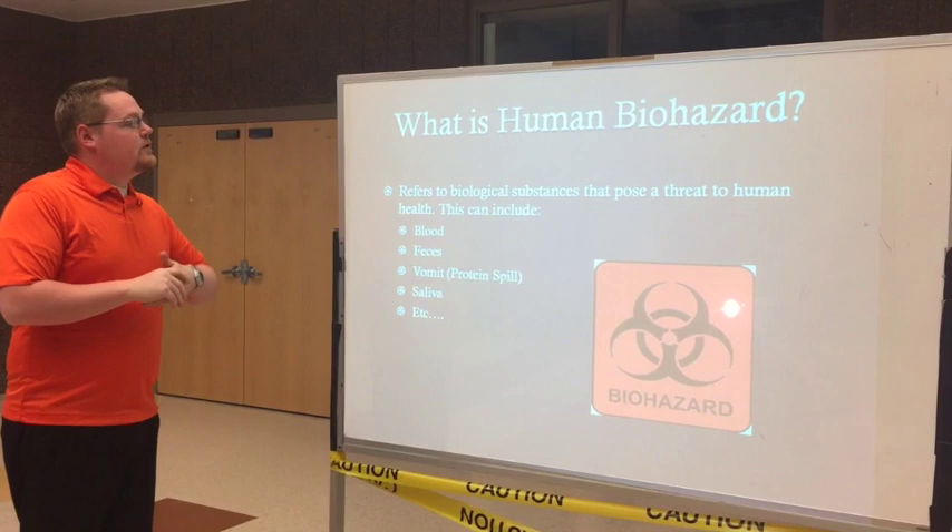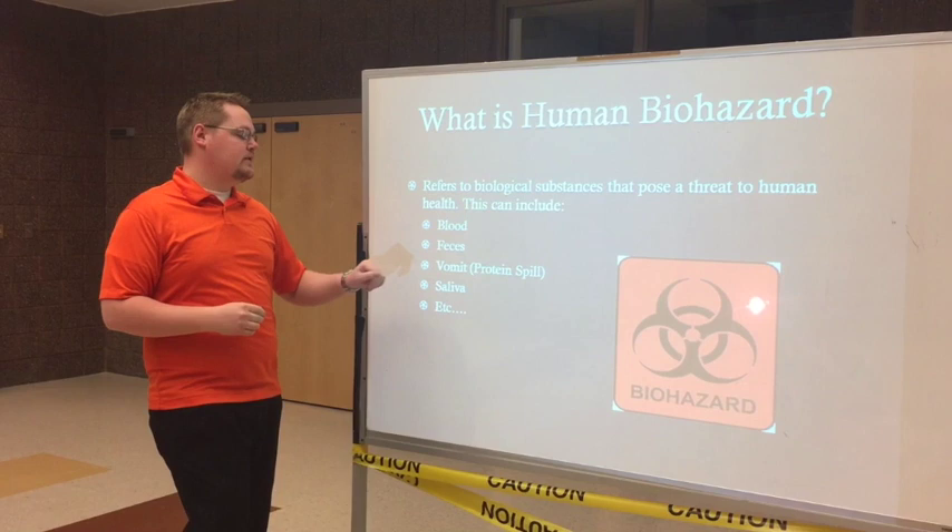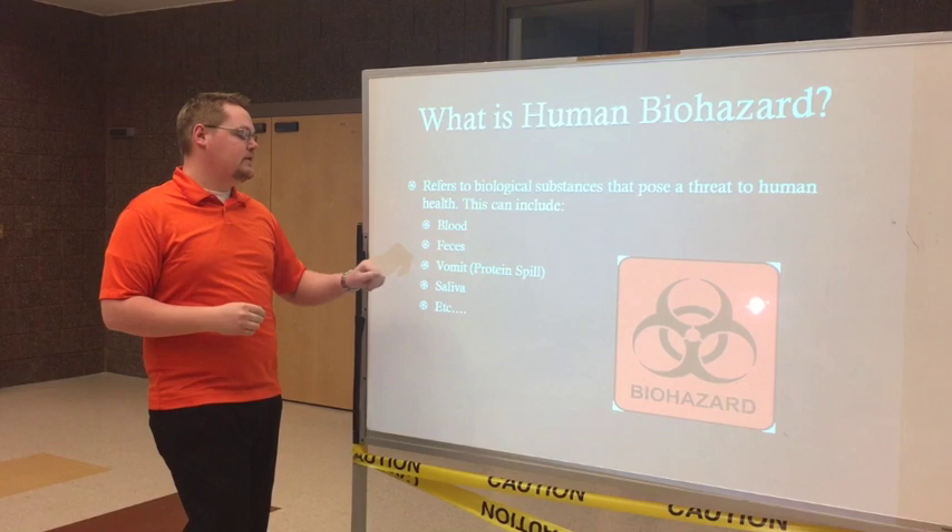The first thing I want to talk about is what is human biohazard. This refers to biological substances that pose a threat to human health. This can include blood, feces, vomit, or what I can refer to as protein spills, and saliva and many other things.